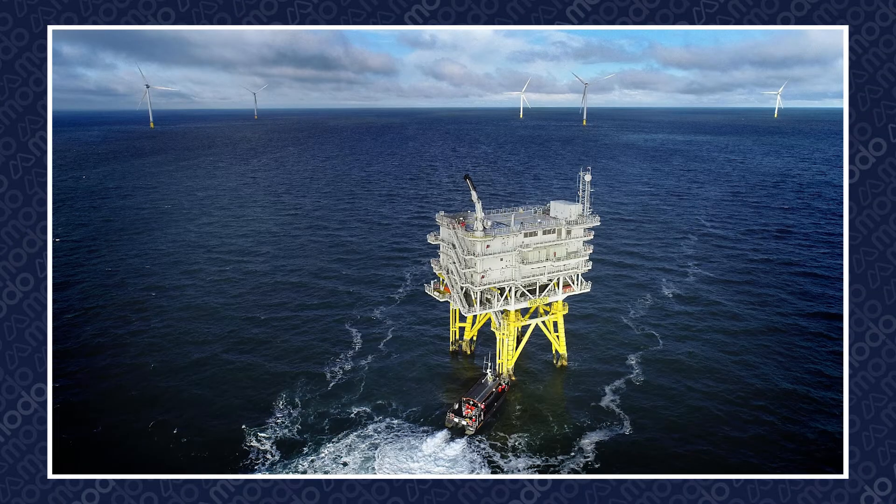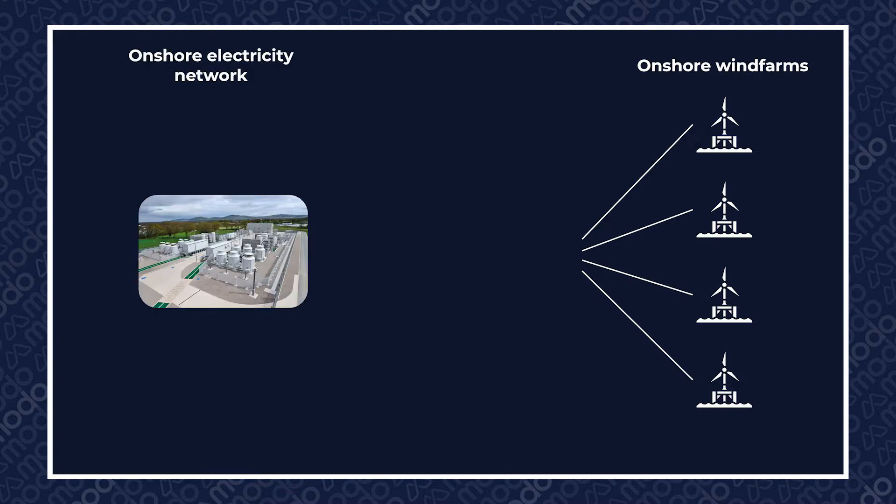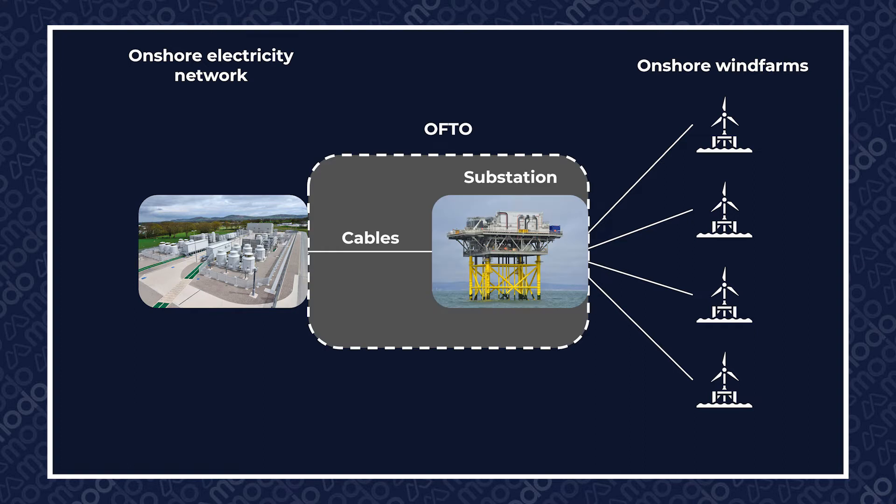As you can probably guess, OFTOs are the owners of offshore transmission assets. These assets connect offshore wind farms to the onshore electricity network, and typically include any offshore platforms and associated substations and export cables, as well as the onshore substation and onshore cables to connect to the distribution network operator substation.